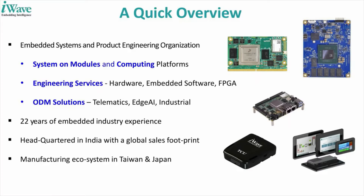iWave is an engineering services company and product engineering organization established in 1999. We work with multiple semiconductor suppliers such as NXP, Xilinx, and Intel, and are one among the global leaders in embedded computing platforms. Our portfolio ranges from system-on-modules to engineering services to complete ODM solutions such as telematics devices, edge AI gateways, and industrial HMI solutions. iWave is headquartered in India with a global sales footprint, serving customers for over 22 years primarily in the hardware and embedded engineering space.